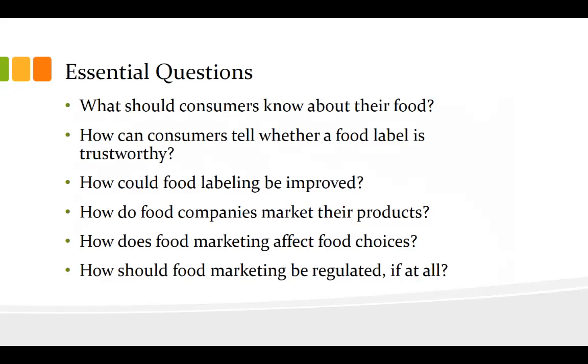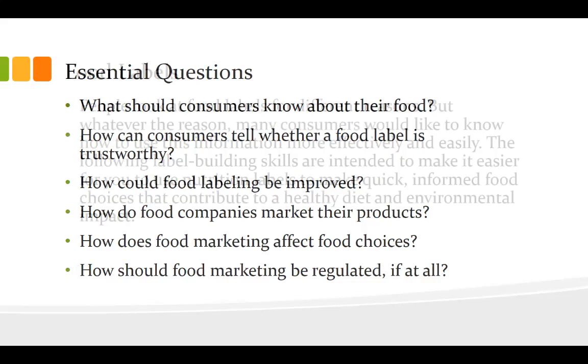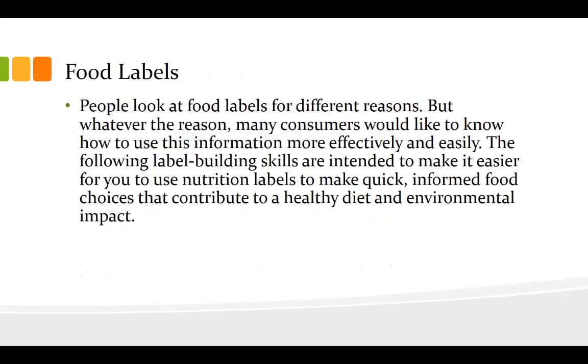Now, you've all seen the food labels. You turn over basically anything you buy in the store and it's got a food label on it. But do you look at it, and if so, what do you look for? People look at food labels for different reasons, but whatever the reason, many consumers would like to know how to use this information more effectively and easily. The following label-reading skills are intended to make it easier for you to use nutrition labels to make quick, informed food choices that contribute to a healthy diet and environmental impact.